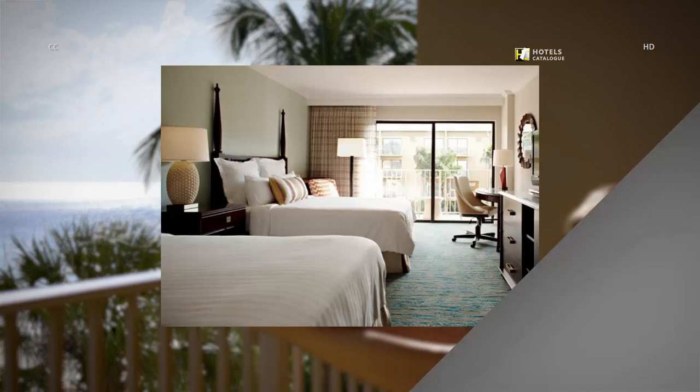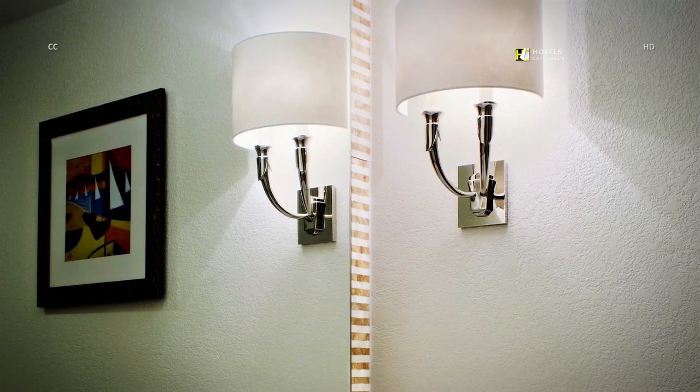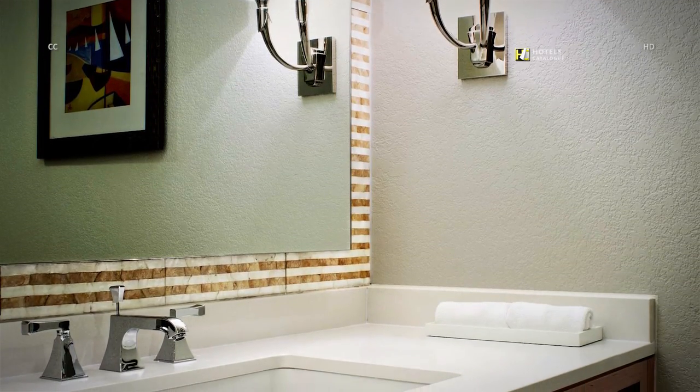Our newly renovated Grand Cayman courtyard view guest rooms overlook our stunning tropical interior courtyard, featuring one king or two double beds, ultra-comfortable Marriott Revive double beds paired with luxurious linens, LCD TVs, a mini refrigerator, balcony or patio, and work desk. All guest rooms at the Grand Cayman Resort feature private bathrooms with cool crisp colors paired with brushed nickel hardware.